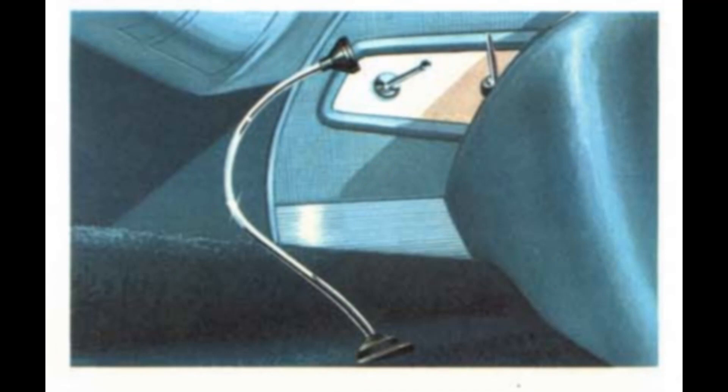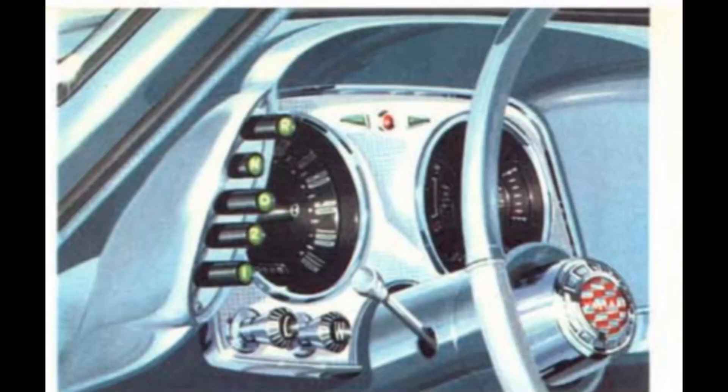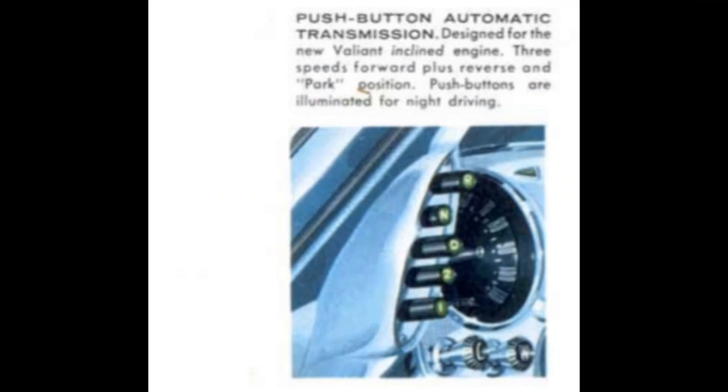The Valiant transmission was either a floor-mounted manual shift three-speed or the automatic push-button three-speed. Optional equipment available on all models included the push-button three-speed automatic transmission with the park position.